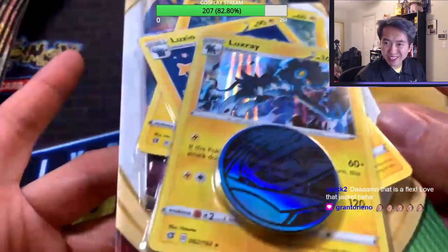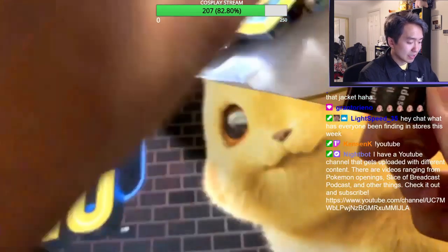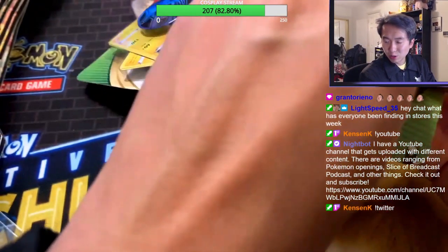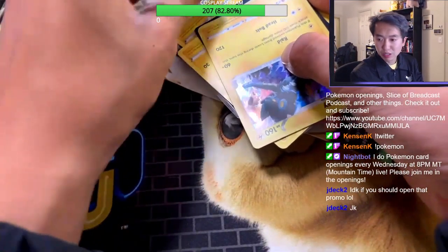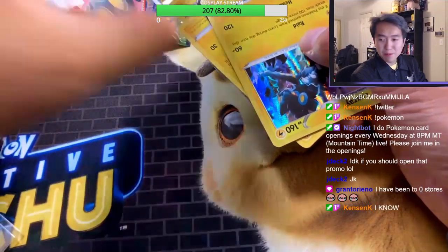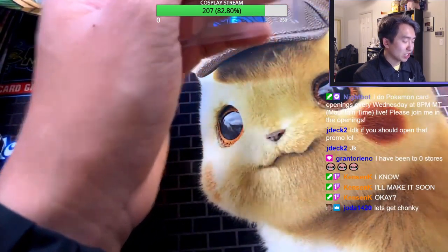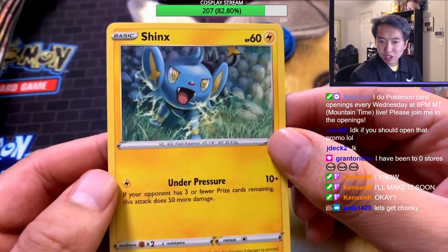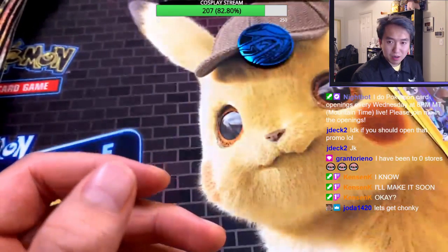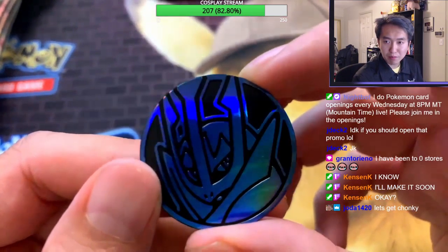We're gonna do this promo pack first because it's a one-of-a-kind pack. Right off the bat — thank you so much Kenson! In this promo pack you get yourself an amazing Shinx. Again, for the promo you get a coin in this pack.